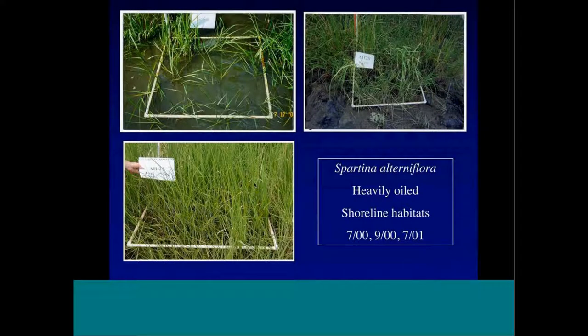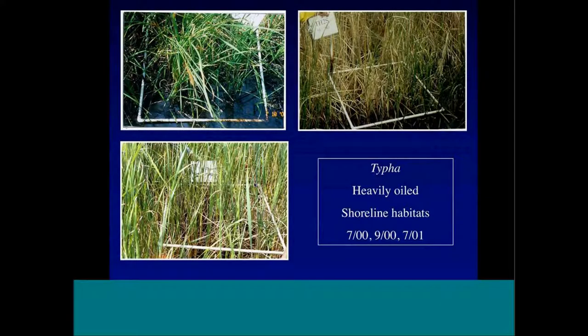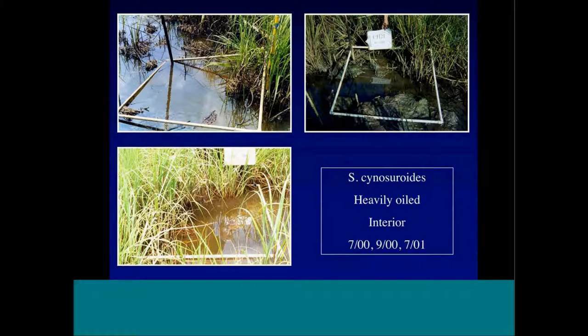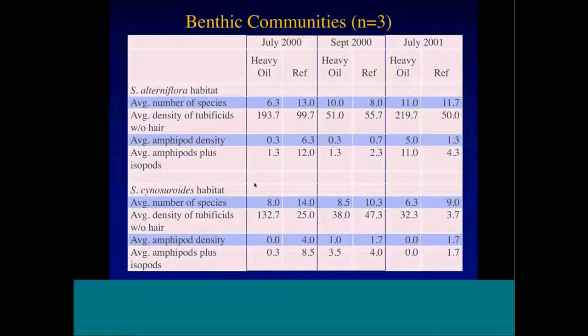We worked with the trustees to do the natural resource damage assessment. Here are some spots showing shoreline oiling for Spartina alterniflora — that vegetation came back pretty quickly with a little more flushing and wave energy. Cattails are also very hard to kill and came back quickly. What did not come back quickly was the interior areas heavily oiled with Schoenoplectus — these pictures are from July 2000, September 2000, and July 2001.